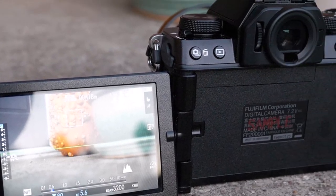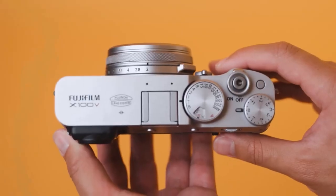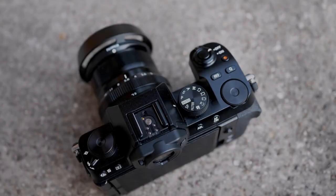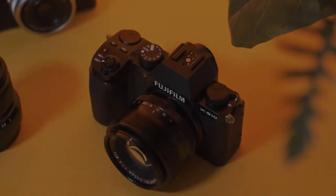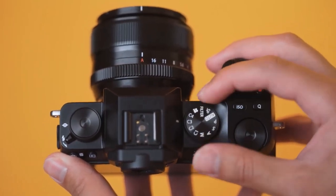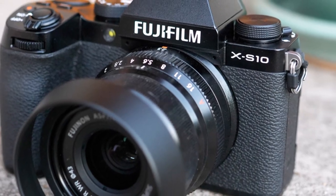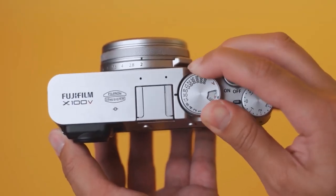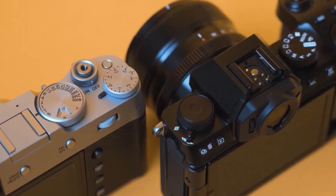Sporting a generous ergonomic hand grip and a fully articulated screen, the XS10 ensures comfort and convenience for effortless self-monitoring. With in-body image stabilization, jittery handheld footage becomes a thing of the past. It offers 4K recording at up to 30 frames per second and a slow-motion mode capable of capturing 1080p footage at a staggering 240 frames per second.